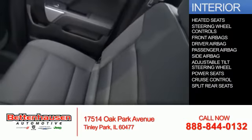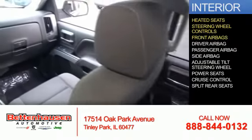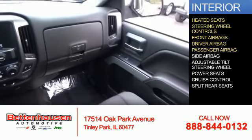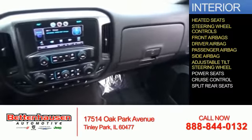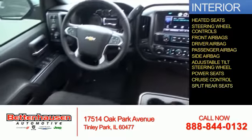Inside, you'll find heated seats, steering wheel controls, front airbags, driver airbag, a passenger airbag, side airbags, an adjustable tilt steering wheel, power seats, cruise control, and split rear seats.